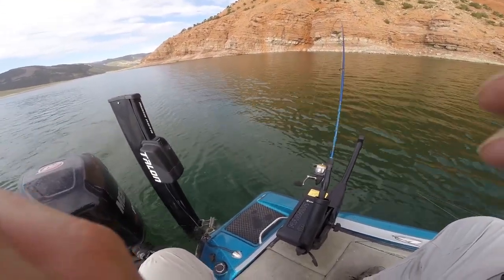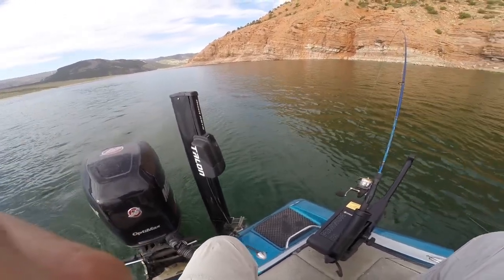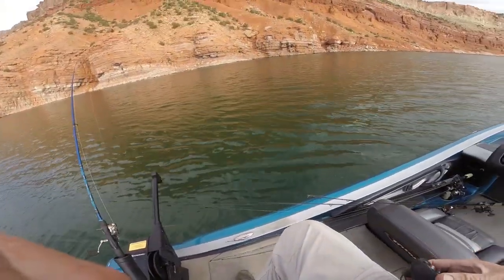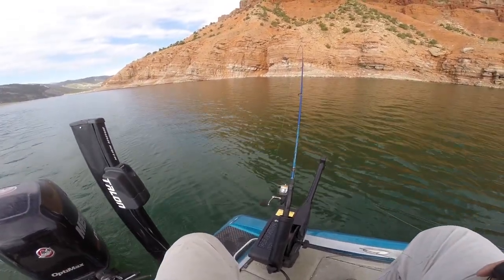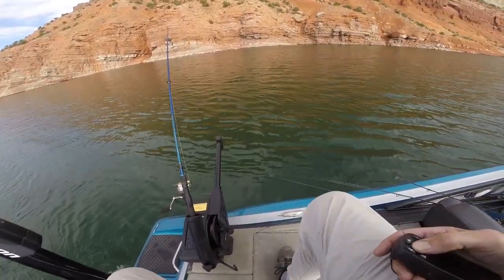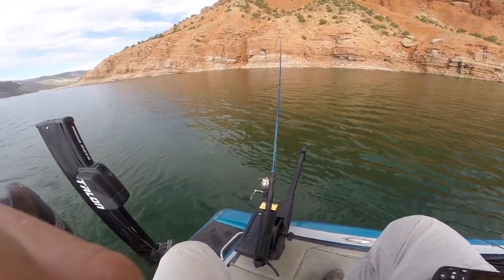Pretty simple — I'm just going at 1.5 miles an hour and just have the one downrigger down. I have another rod out that's a surface rod, but there's been nothing at the surface. So that's my story and I'm sticking to it.